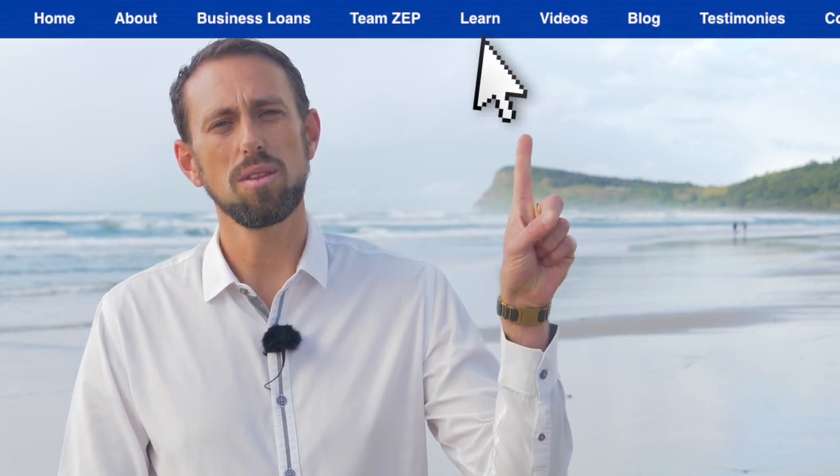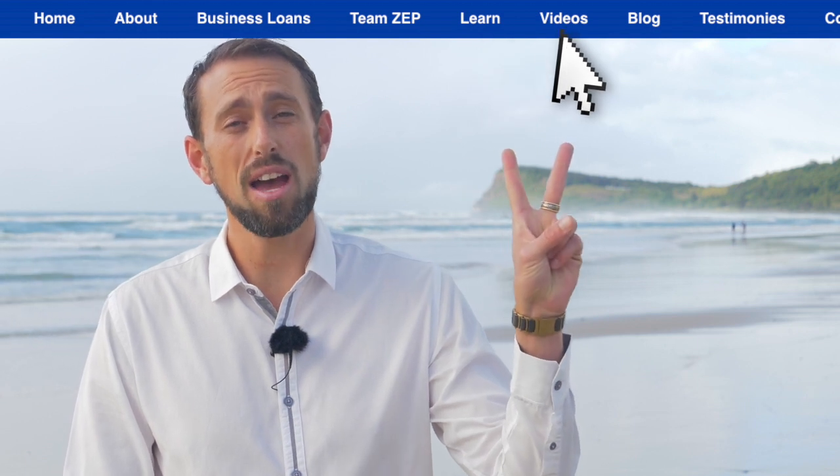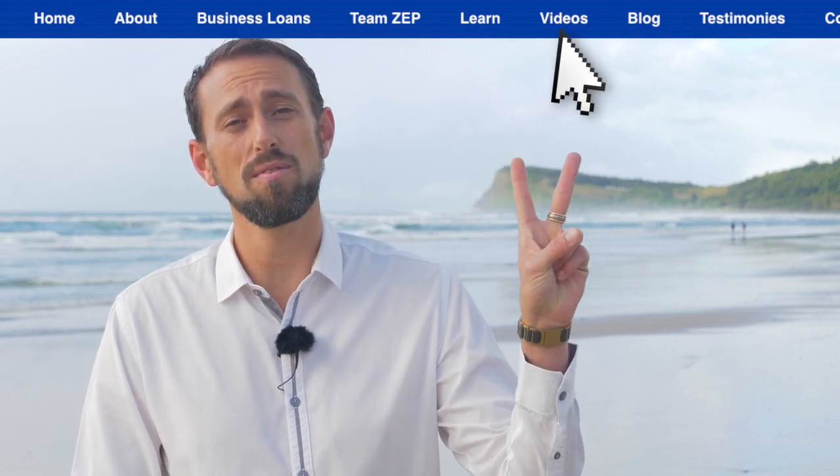Thank you for watching the video today. There is our website, and we do have a couple of tabs at the top — the Learn tab and the Video tab — where there's some other great information you can access. Thank you for watching, I look forward to talking to you soon.